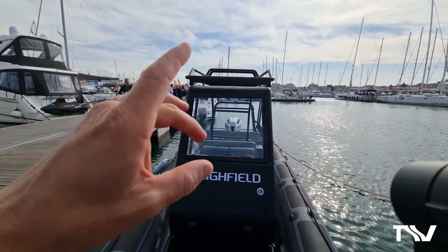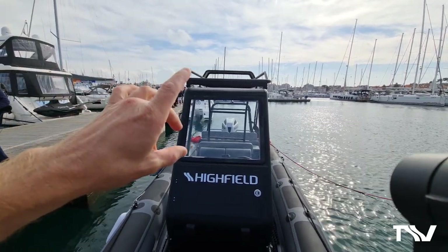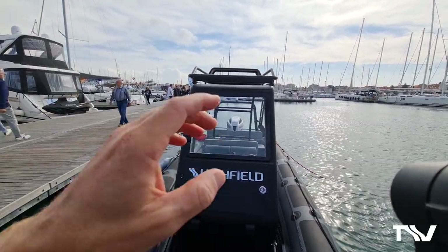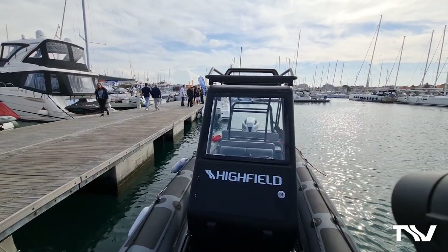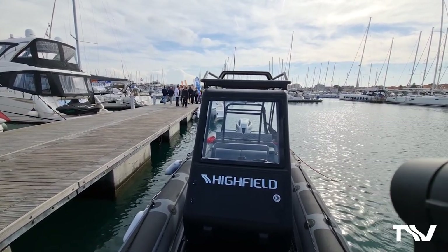The first thing you can see is he's added a hardtop — our new XL hardtop — which gives him security, shelter, keeps him out of the worst of the sun and the worst of the rain. We're going to walk through this boat and I'll show you some other bits and pieces to give you an idea of this really excellently modified Patrol 760.